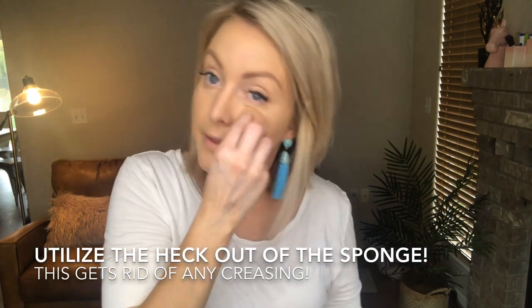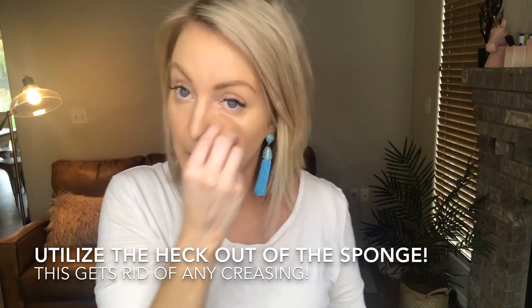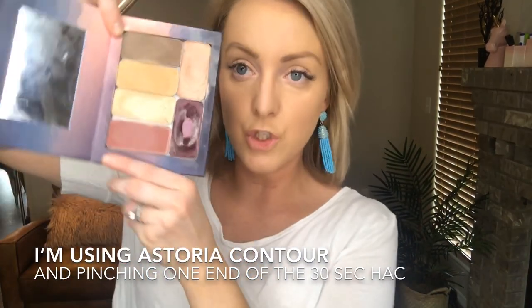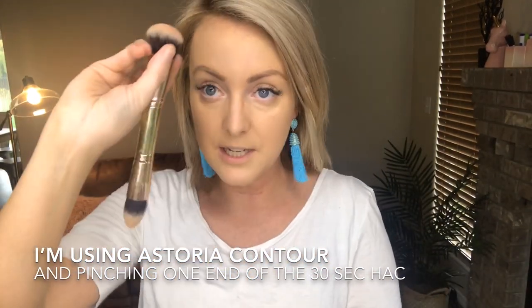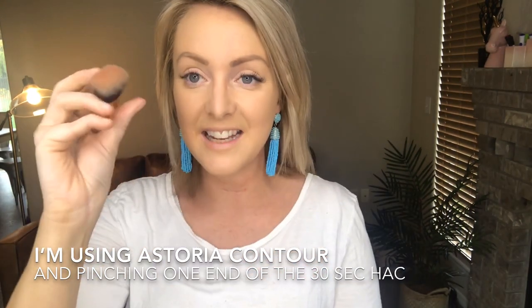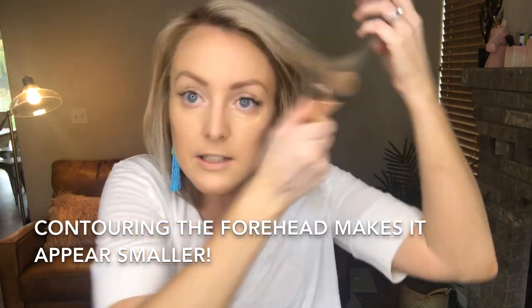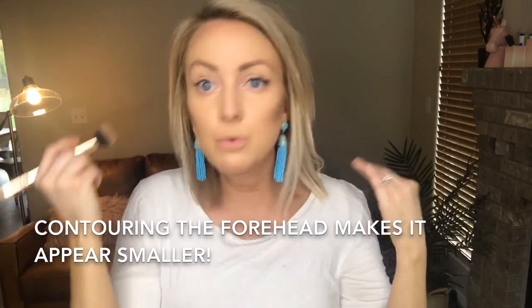I'm going to go one more round with this to make sure it looks flawless — this is what gives it that photoshop finish when you use this little sponge. Next I'm going to go into my contour color, which is called Astoria. I'm going to take the fluffy bunny tail end of the 30 second hack brush, pinch it, stamp it right there, and drag it up into my hairline. When applying your contour you definitely want to go for your cheekbone first. For the forehead I just drag it along the top. If you have a smaller forehead you need a minimal amount of contour there. I'm not too worried about what the contour looks like right now because with the sponge I'll be able to buff it out.